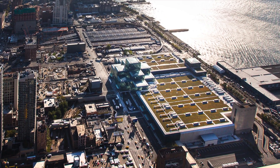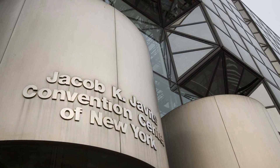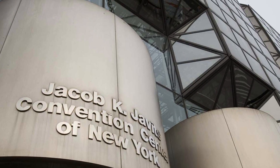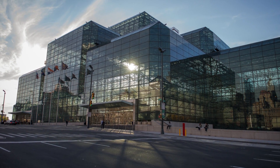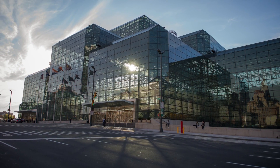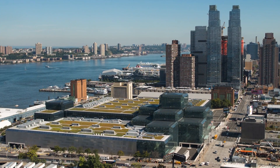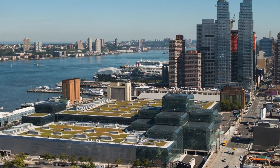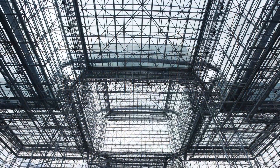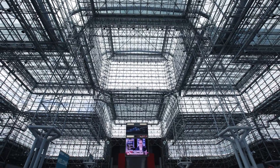With 840,000 gross square feet of exhibit space, the Javits Center is New York City's largest venue for conventions, trade shows, and special events. Designed in 1986 by IM Pei, the iconic facility embarked on a major renovation project in 2010 that includes a new roof, redoing the building's signature curtain wall with high-performance glass, upgrades to the mechanical and electrical systems, and interior reconfigurations to enhance the visitor experience as well as boost operational efficiency.